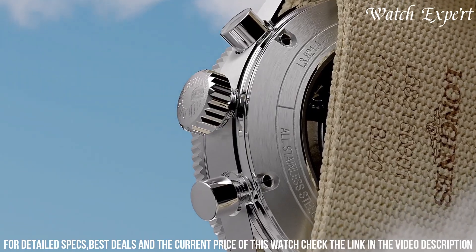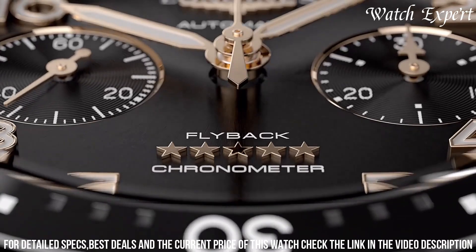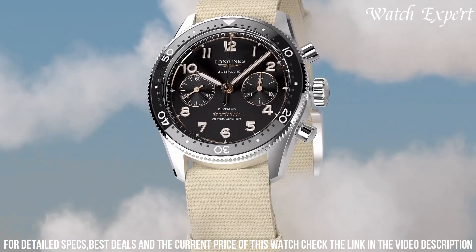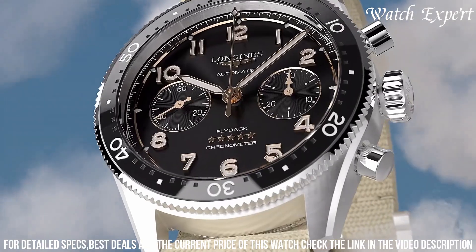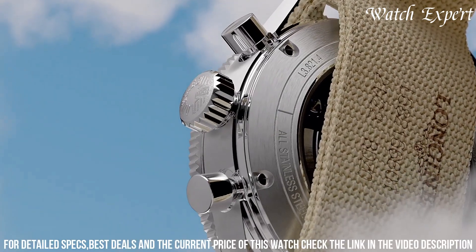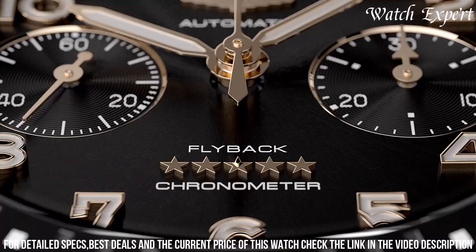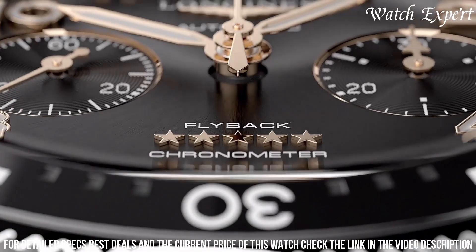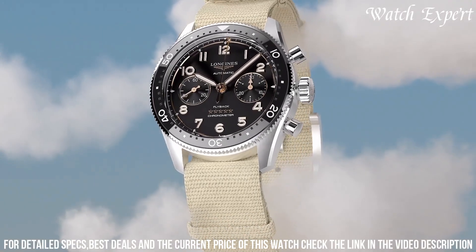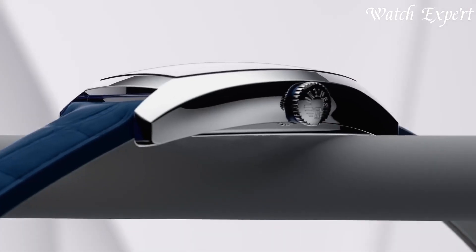With its aviation-inspired aesthetics and flyback chronograph functionality, it's a companion for those who appreciate both style and performance. Longines' dedication to excellence is evident in every detail, reflecting their legacy of watchmaking mastery. The Longines Spirit Flyback L3.821.4.539 is a celebration of aviation history and enduring quality, encapsulating the spirit of Longines tradition and innovation in precision timepieces.